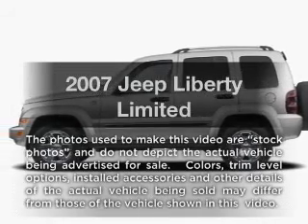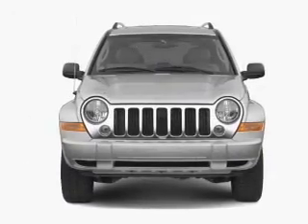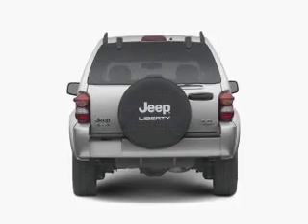Imagine yourself in this 2007 Jeep Liberty. This is the set of wheels you've been looking for, with a reliable six-cylinder engine that responds smoothly to its automatic transmission. Brake safely with the anti-lock braking system.